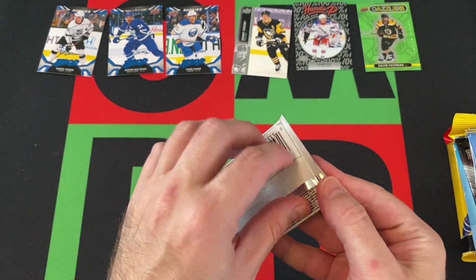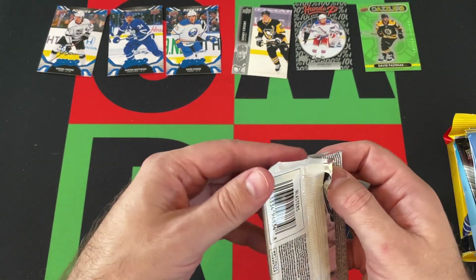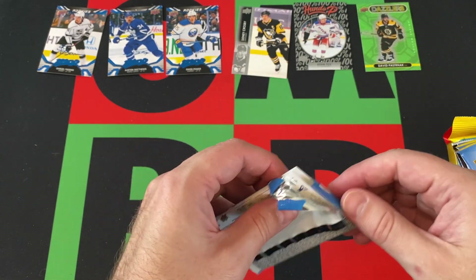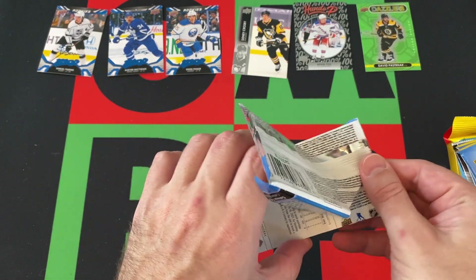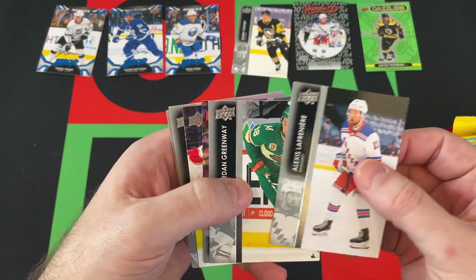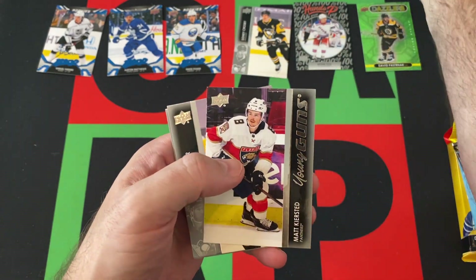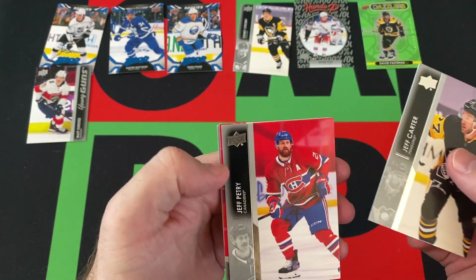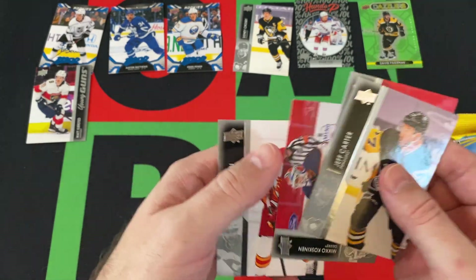Keeping it going. They basically gave us a whole blaster of 21-22 Series 1 — how many packs are there in a blaster? They gave us five, so maybe not quite but pretty close. We got Alexis Lafaniere, Jordan Greenway, Patrick Hornqvist, and a Young Guns — Matt Kirstad. Jeff Carter, Jeff Petrie, Miko Kossinen, and Noah Hannafin.